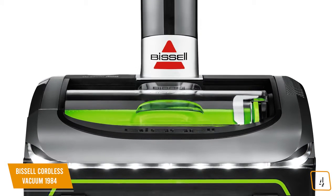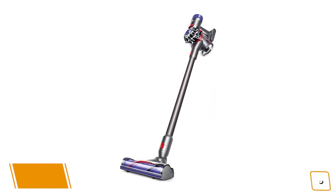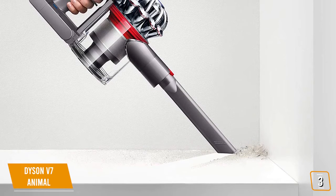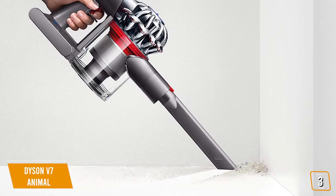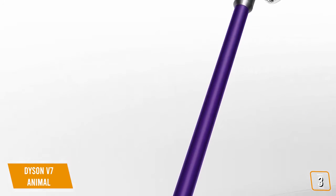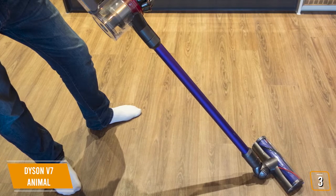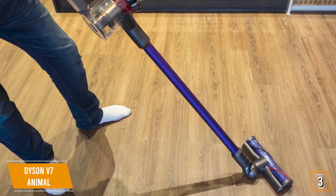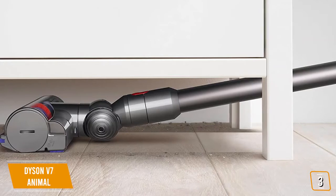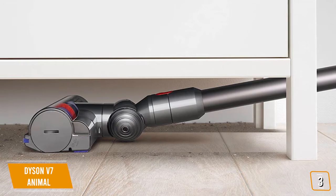The third product on our list is the Dyson V7 Animal. It builds upon Dyson's successful line of vacuum cleaners by offering excellent cleaning prowess at a mid-range price point. Although it lacks the battery life of the Bissell Cordless 1984, it tops out at 30 minutes with a non-motorized tool and requires just 3.5 hours to fully charge. Less impressive is the battery life in maximum mode, which tops out at a paltry 6 minutes, so be sure to plan accordingly. The stiff nylon bristles are capable of capturing even the most deeply rooted dirt thanks to its powerful digital V7 motor, which delivers 75% more brush power over its predecessor, the Dyson V6 Animal. The fully sealed filtration system traps up to 99.97% of particles as small as 0.3 microns.